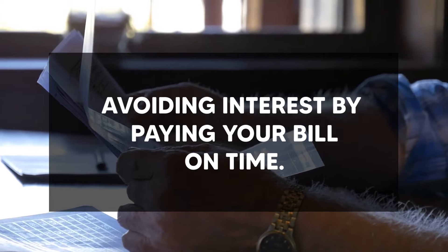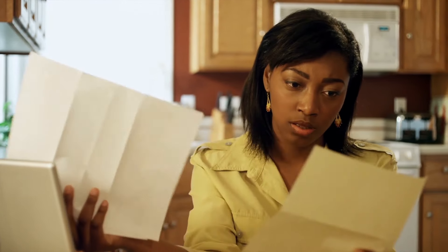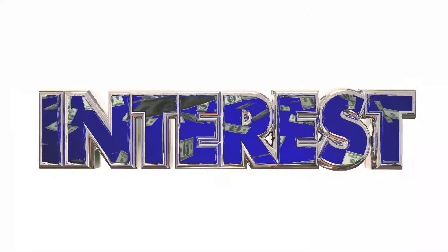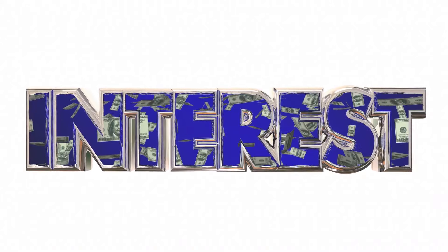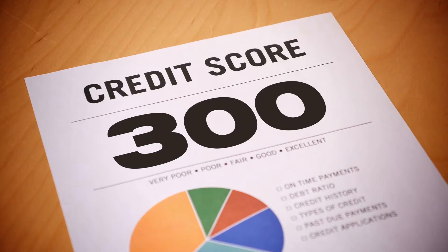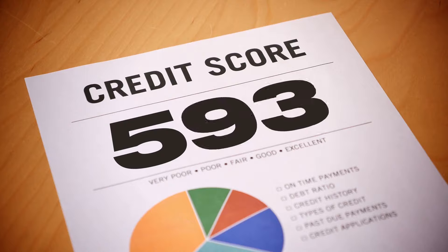Second on our list is avoiding interest by paying your bills on time. When you take out a loan, you will almost always have to pay interest. Even though credit cards are a sort of loan, you may avoid paying interest on the majority of them. Interest is a cost charged by a lender for borrowing money, and is usually a proportion of the amount you borrow. In general, you may avoid credit card interest by paying your debt in full each month before the grace period expires.